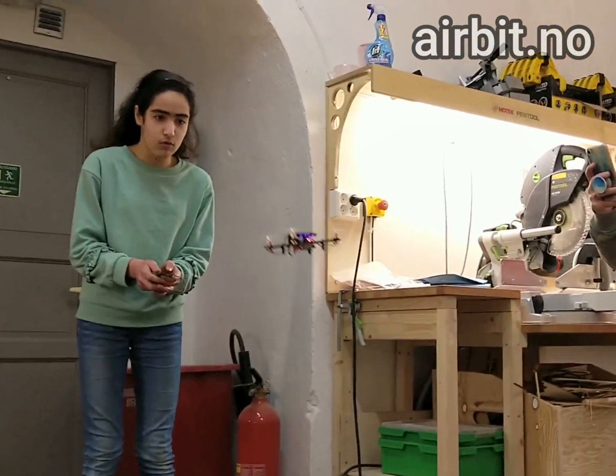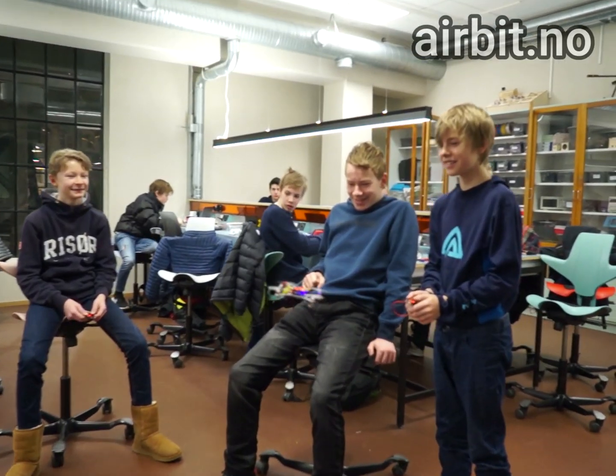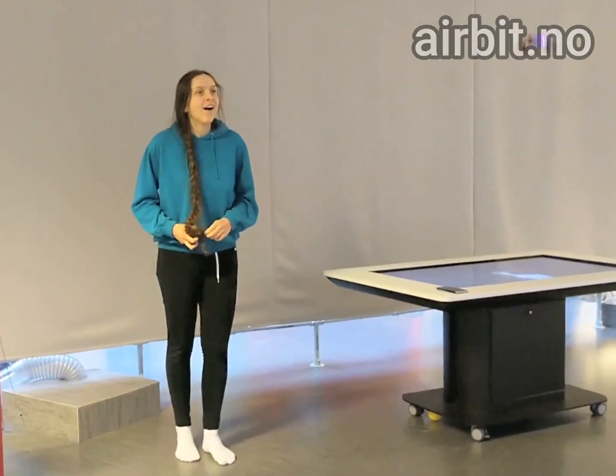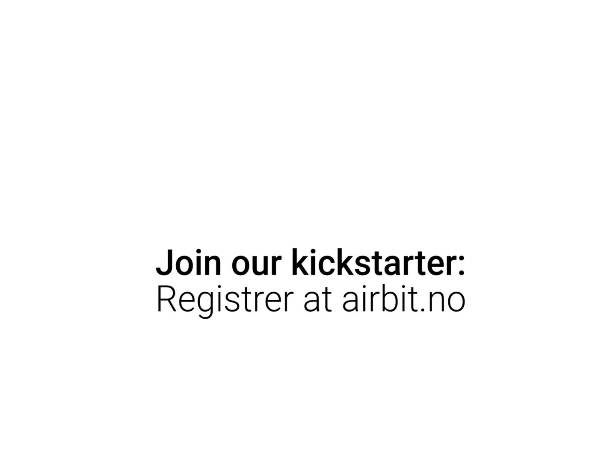AirBit is tested by more than 200 teenagers across Norway. To take your teaching into the 21st century, visit airbit.no and join our Kickstarter.